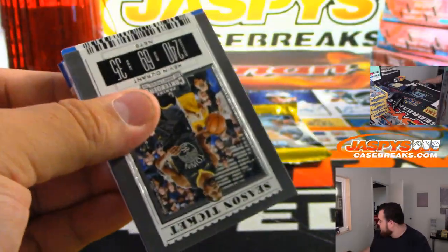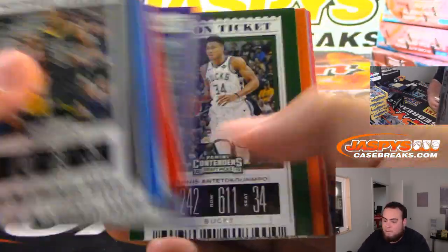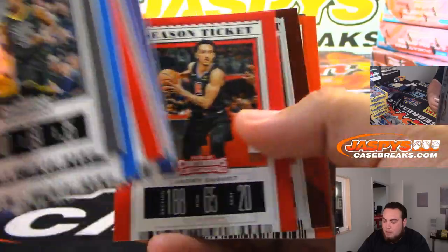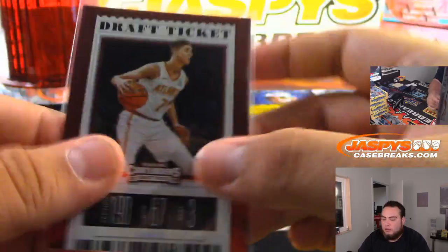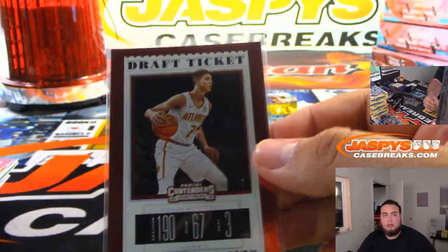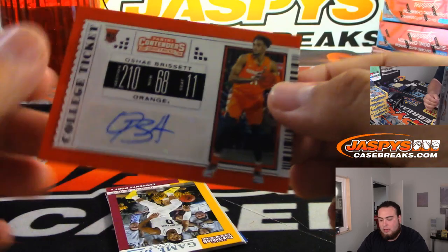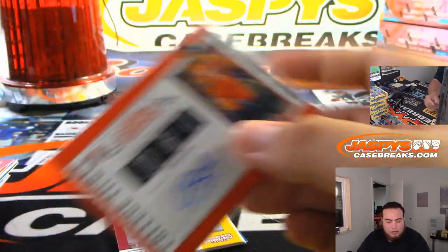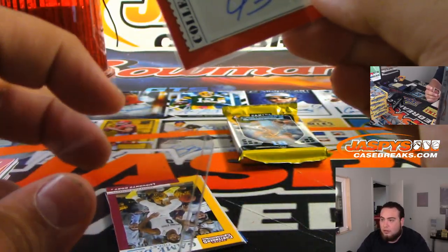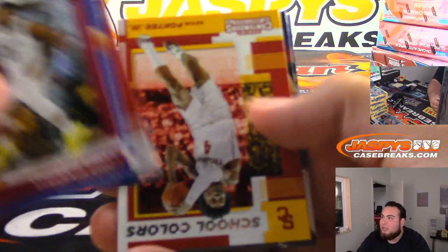Next one. Numbered 99, draft tickets, Atlanta Hawks. And we got O'Shea Brissett from Syracuse Orangemen — played against Gonzaga. I don't really know too many basketball prospects, so this is not my best sport to break.